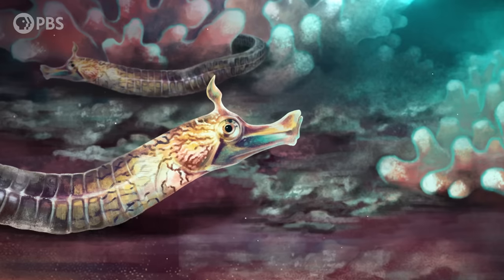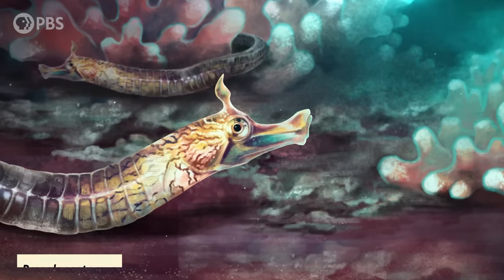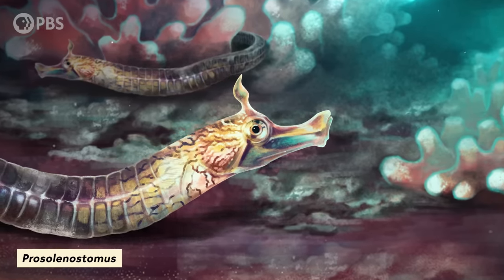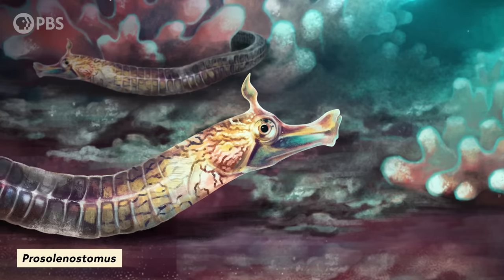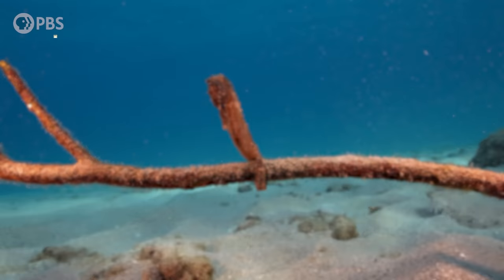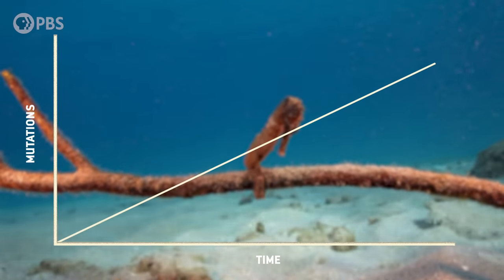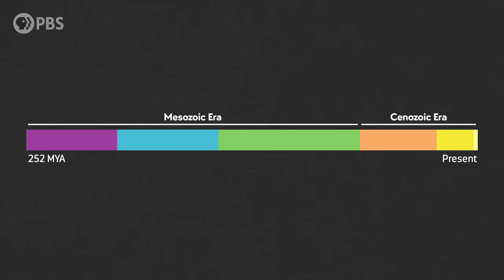The oldest fossil from this group discovered so far is called Prosolenostomus. It dates back 48 to 50 million years ago, from the Eocene Epoch of what's now northeastern Italy. But if we compare the genomes of living species and use the differences between them as a kind of evolutionary stopwatch, then we know that syngnathids likely split from other related groups much earlier, probably around 87 million years ago.